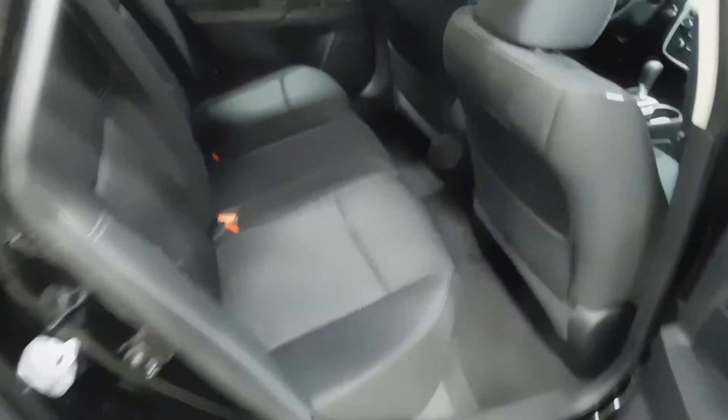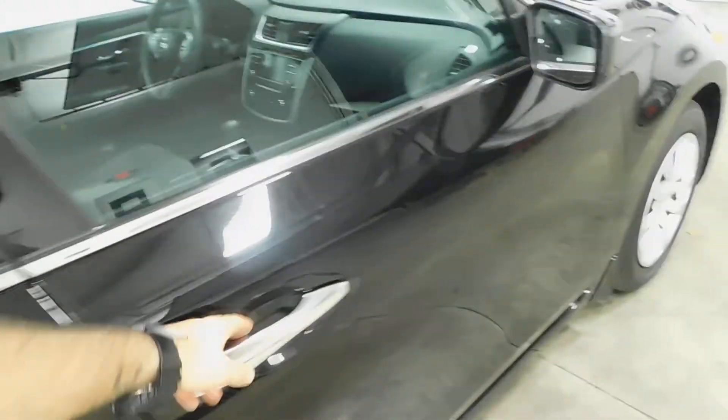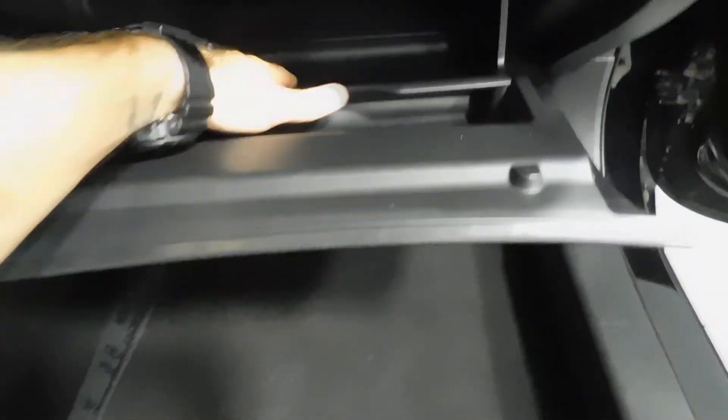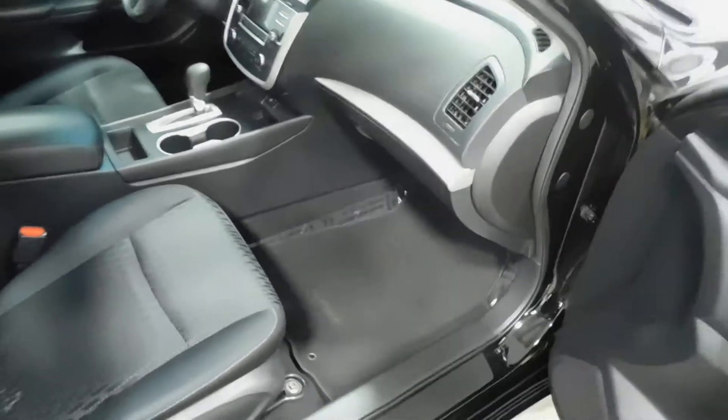Showing you the passenger side — overall a very, very clean vehicle, just the other view from the other side. Wrapping things up on the passenger side with the glove compartment — it's actually a huge glove compartment that goes back pretty far. And there's the passenger door panel.